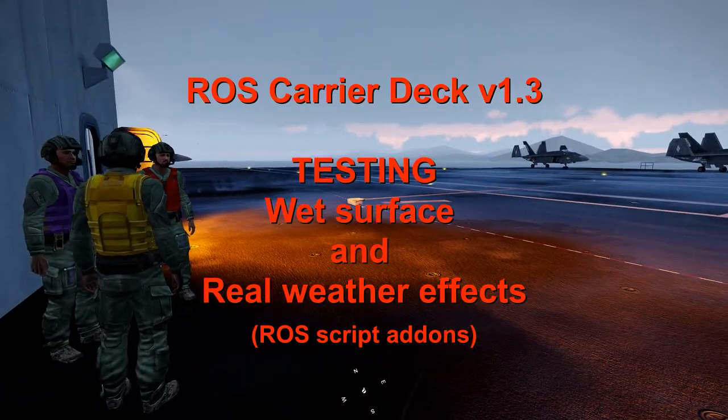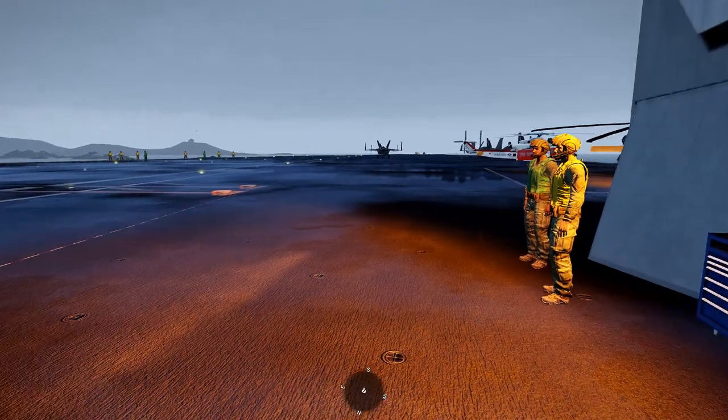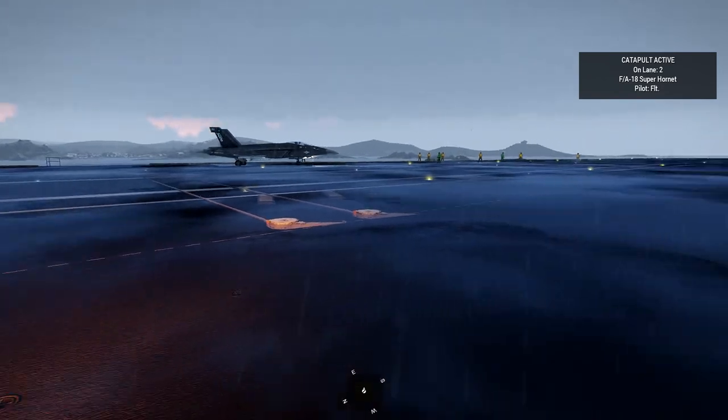Hi, this is Rick. This is the Ross Carriodeck version 1.3 testing of wet surfaces and real weather effects. This is an add-on to the existing script.